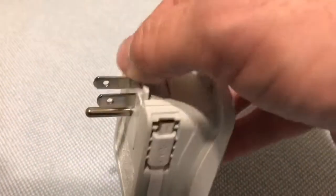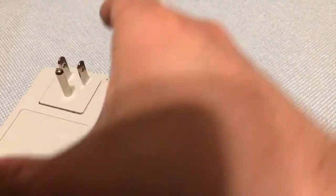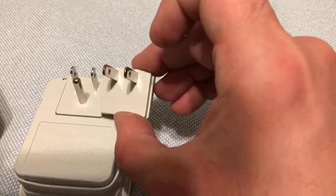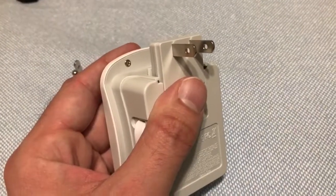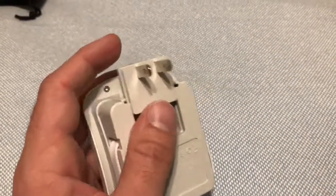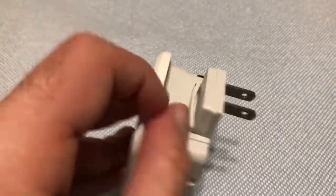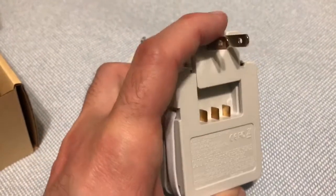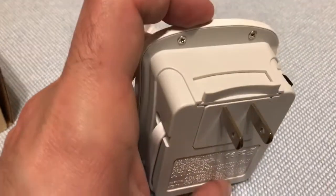The way you change between outlets is that you push on this tab, lift up this part, slide it out, and then slide the part you want to use in its place. You really need two hands to make the switch — obviously I'm using one hand to hold the camera. Essentially: pull the tab, slide the outlet out, put the new one in, slide it in, and the top will automatically lock over it.